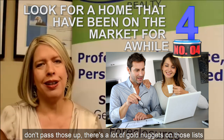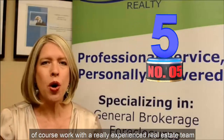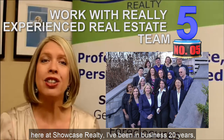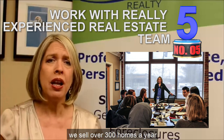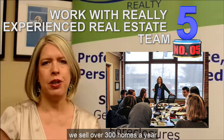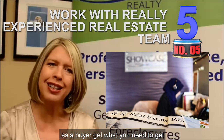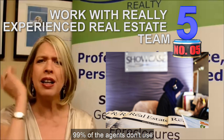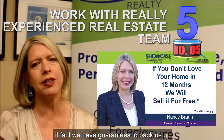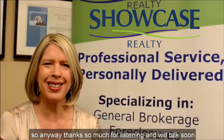There are a lot of gold nuggets on those lists. Number five: work with a really experienced real estate team here at Showcase Realty. I've been in business 20 years. We sell over 300 homes a year. We know exactly what it takes to help you as a buyer get what you need. We have strategies and techniques that quite frankly 99% of agents don't use. In fact, we have guarantees to back us up. Thanks so much for listening and we'll talk soon.